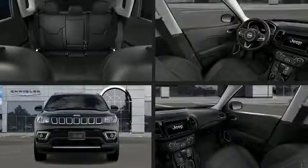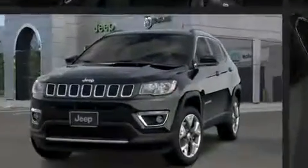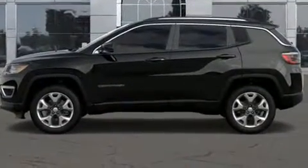Get excited about the 2019 Jeep Compass. Smooth gear shifts are achieved thanks to the 2.4-liter four-cylinder engine. And for added security, Dynamic Stability Control supplements the drivetrain. Four-wheel drive allows you to go places you've only imagined.